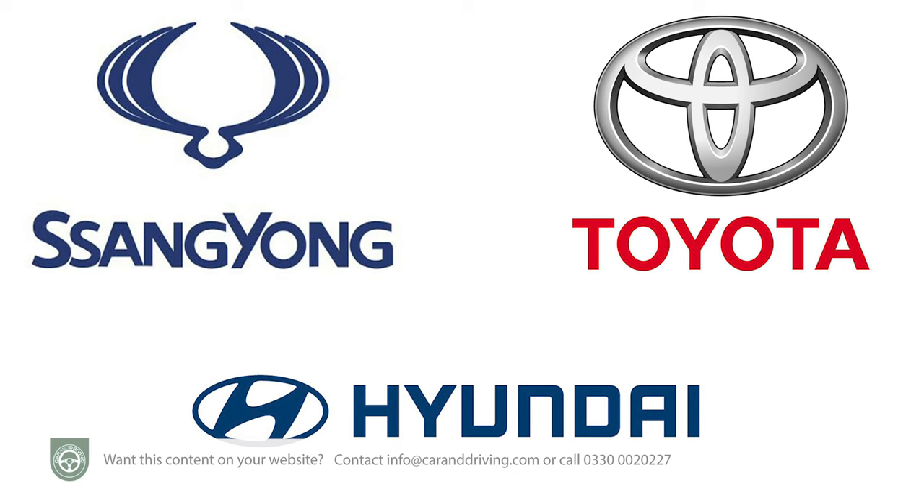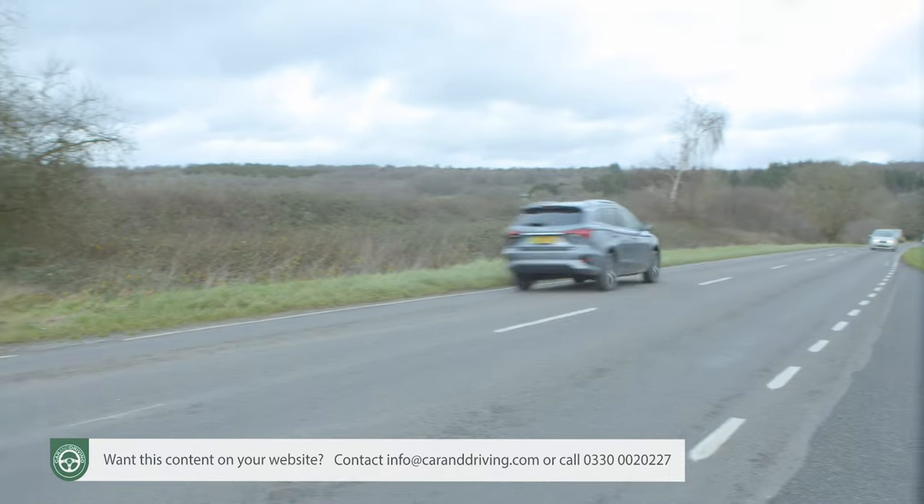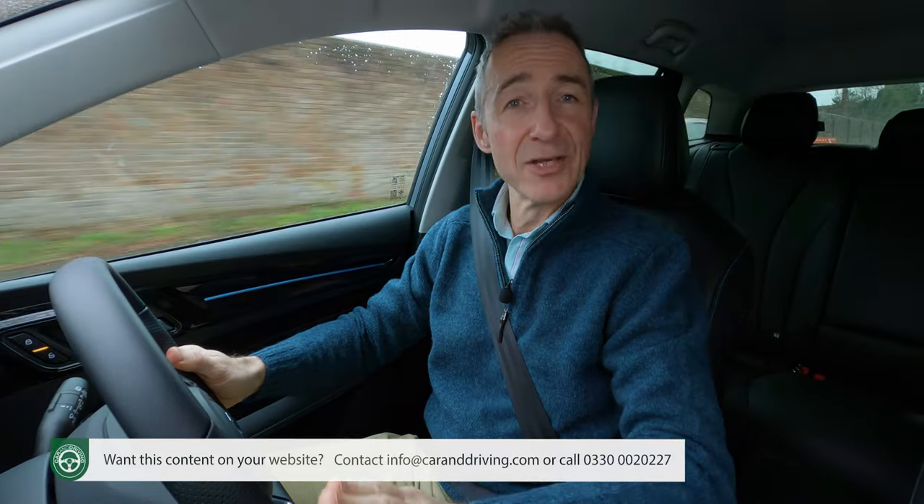Rivals like SsangYong, Hyundai and Toyota only provide five years. Users will also benefit from a two percent benefit-in-kind taxation rate, and the insurance group is 32D.